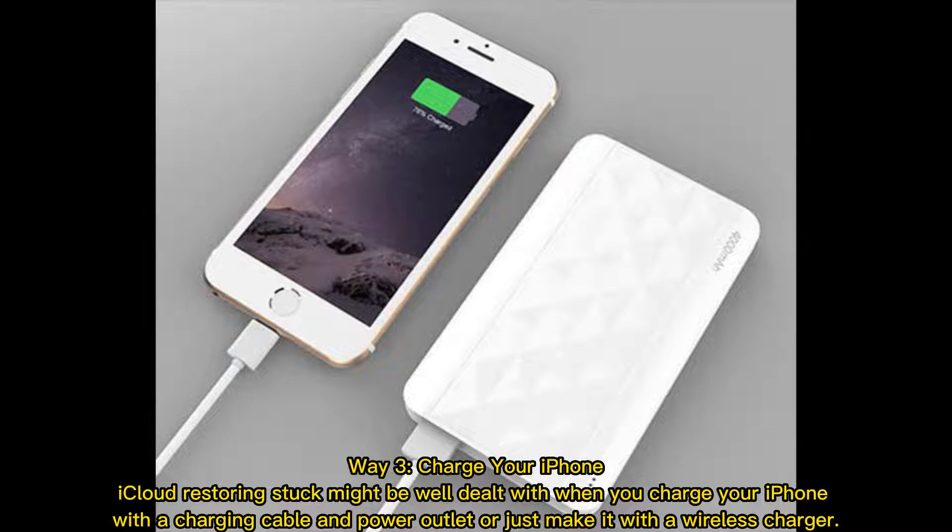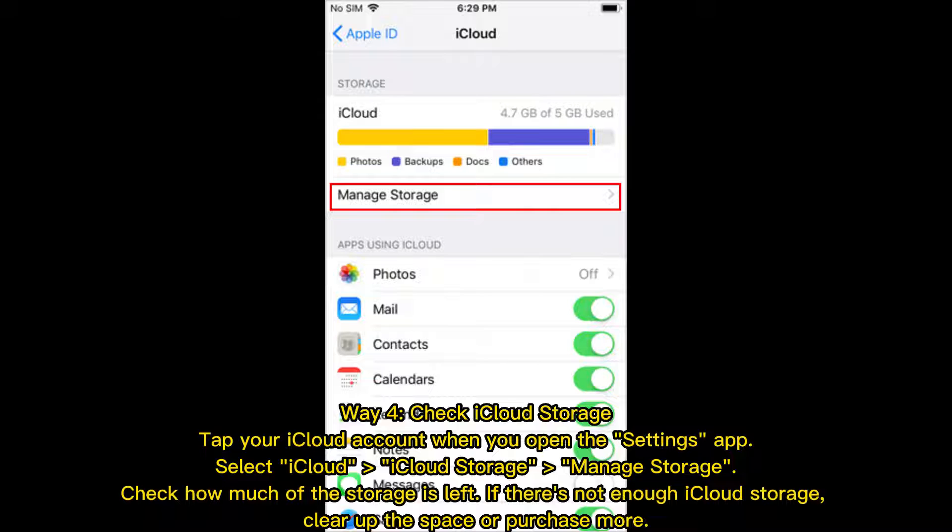Way 3: Charge your iPhone. iCloud restoring stuck might be well dealt with when you charge your iPhone with a charging cable and power outlet, or just make it with a wireless charger. Way 4: Check iCloud Storage.